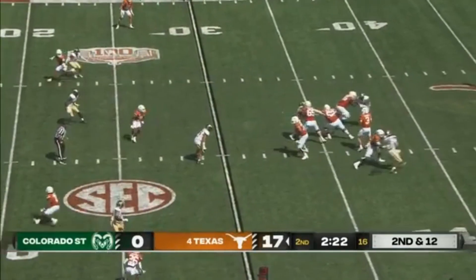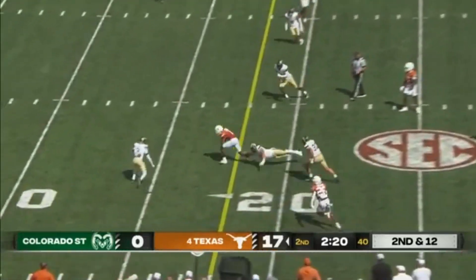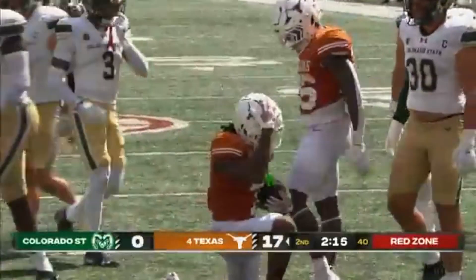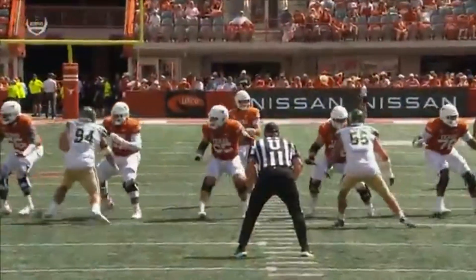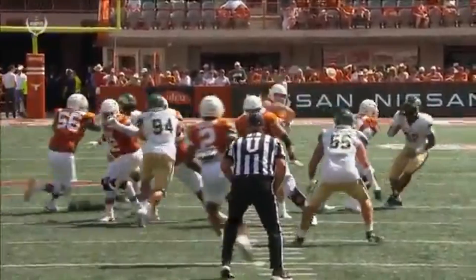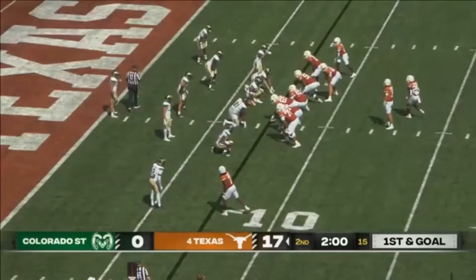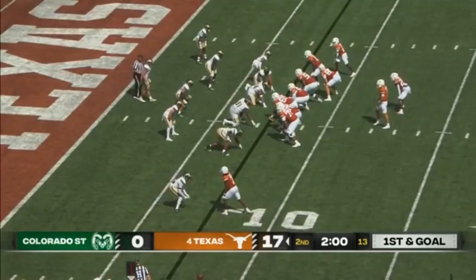Five wide, three-man rush, and Ewers across the middle — tight window. Isaiah Bond goes spinning inside the ten. Velocity, you see the accuracy. Bond's able to just grab that football and go. See how he just sits back with that last little hit, coming out of the two-minute timeout ahead of halftime, leading by 17.